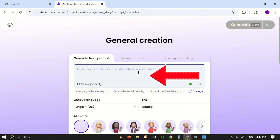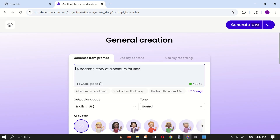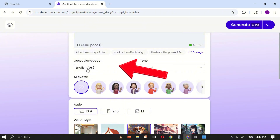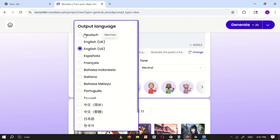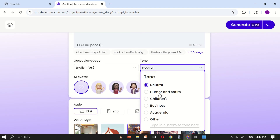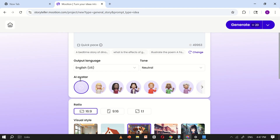Here, you can type in any topic you like. For this example, I'll enter a random topic. Next, you'll need to set up the basic details for your video. Start by selecting the language — in this case, choose English so the narration and text are easy to understand. After that, adjust the tone to natural. This ensures that the script Motion AI generates sounds clear, friendly, and conversational, rather than robotic or overly formal.